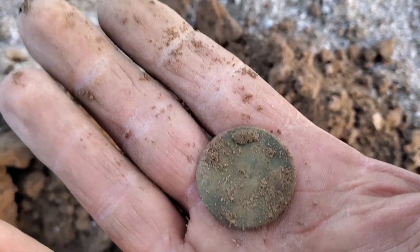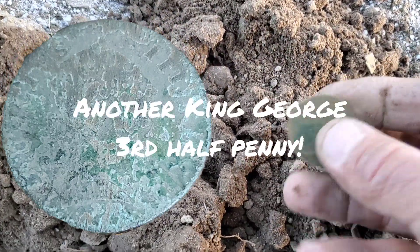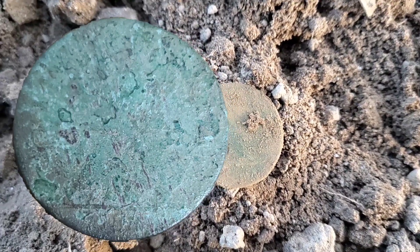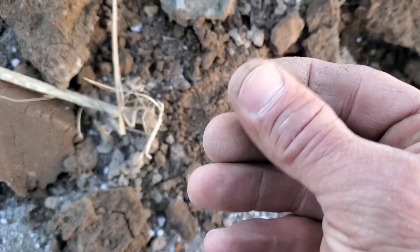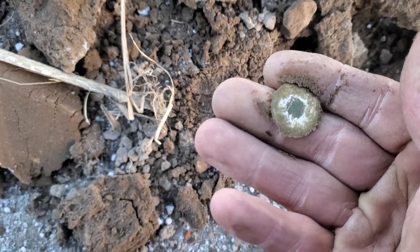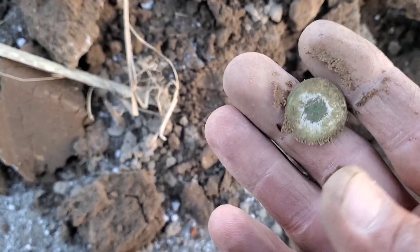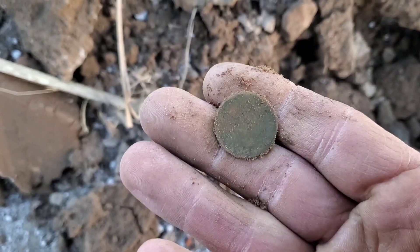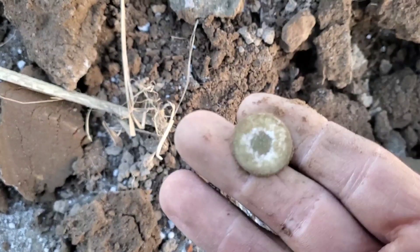Oh yeah, there's Britannia — beautiful! Another one — unbelievable! This is like 12 or 13 out of this field. Crazy — this is bananas and I'm loving it! Just picked something else out here — I don't know if it's a coin or a button, feels thin so probably a button. It's got a lot of silver wash on it, very interesting. I'll have to clean this up and get a better look — I think it's a button with a missing shank maybe.